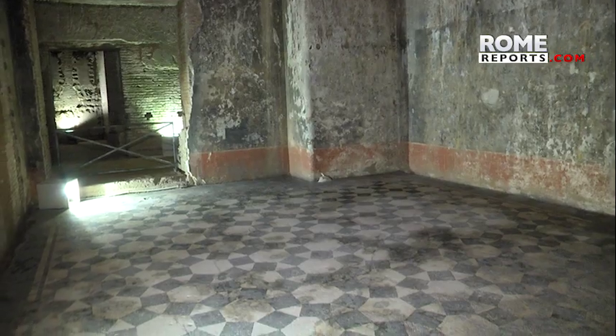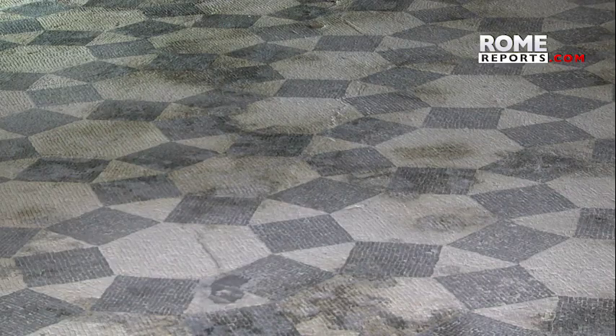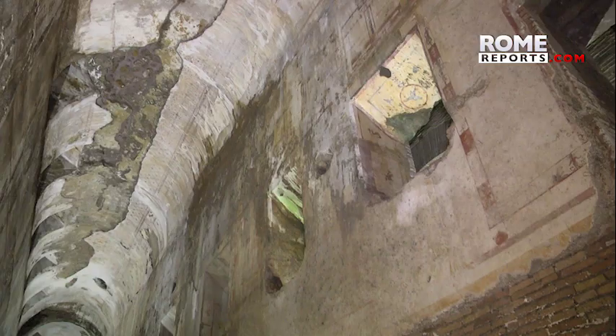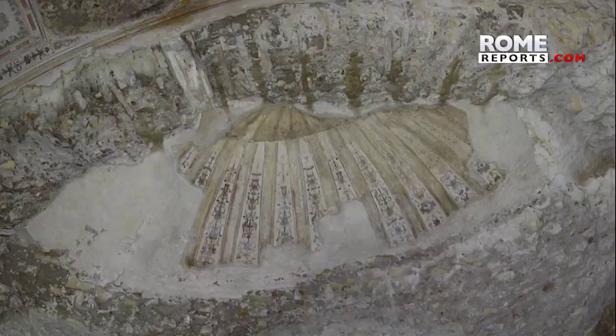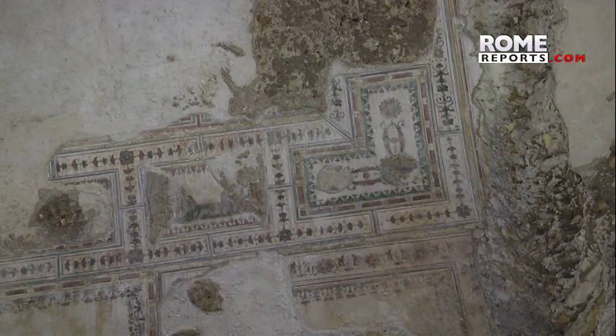The palace was stripped of its marble sculptures, which were used as material for new buildings. And Trajan took it a step further — he had the Domus Aurea buried and thermal baths built on top. All that was left to salvage was the painted artwork inside the Domus Aurea.